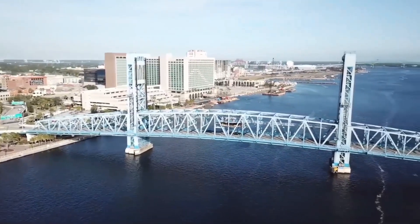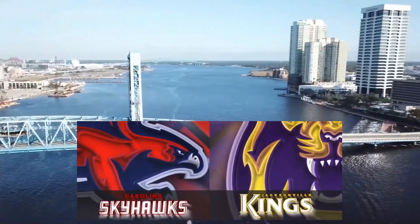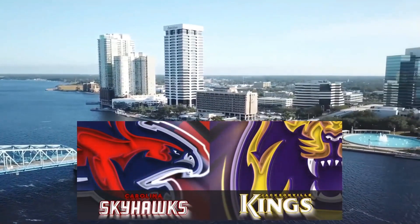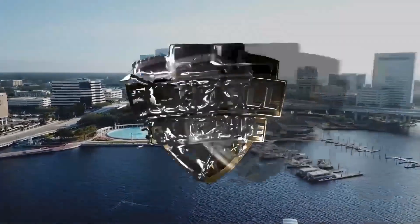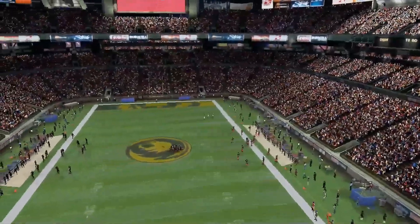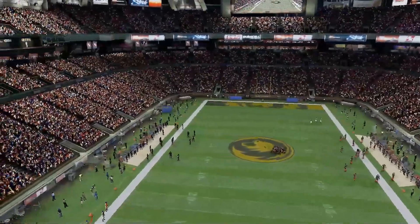Good evening and happy Monday night. We come to you live from the banks of the St. John's River here in Jacksonville, Florida. Some beautiful shots from earlier today here in Jacksonville. The water is calm and this evening it's gotten a little cool, 54 degrees but clear skies as the Carolina Skyhawks are in town to take on the Jacksonville Kings.